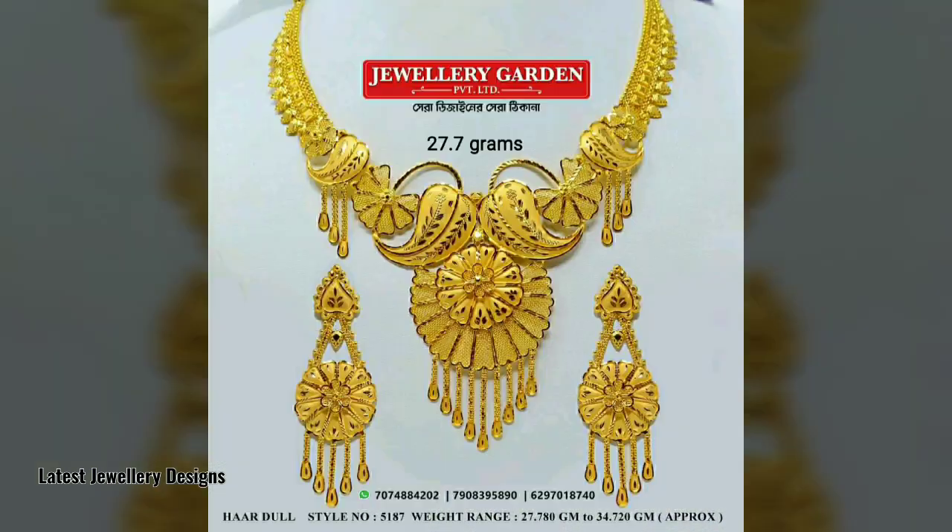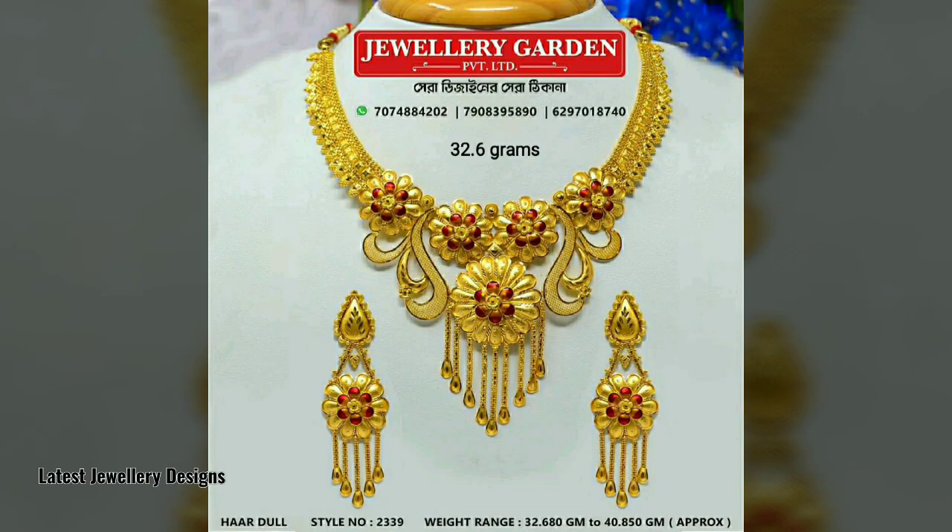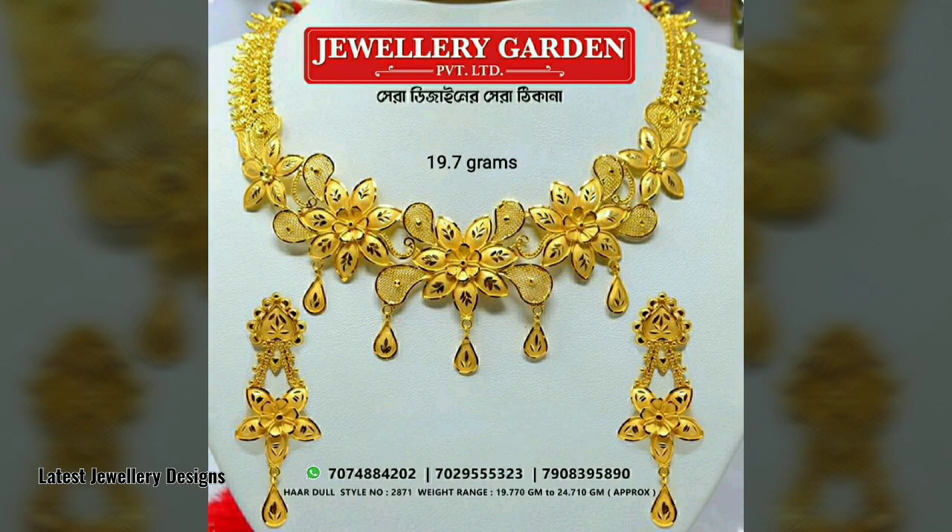Ethnic: if you love wearing ethnic necklaces that belong to your ethnicity, we have a bunch of necklaces for you too — Viganjali necklace, Deeksha necklace, Aishwarya collar necklace, Chakori collar necklace, and more.